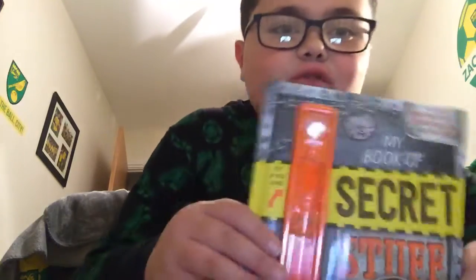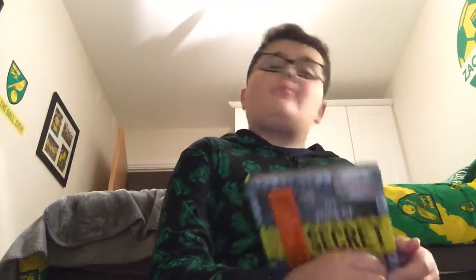This is the first thing. So, this is my book of secrets. It's really cool because it comes with a pen and plus you can like shine it if you're holding it right.